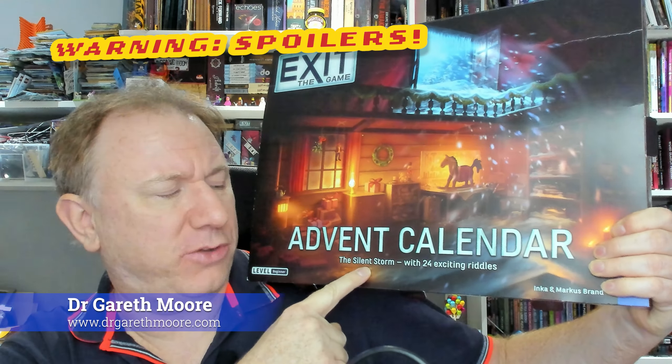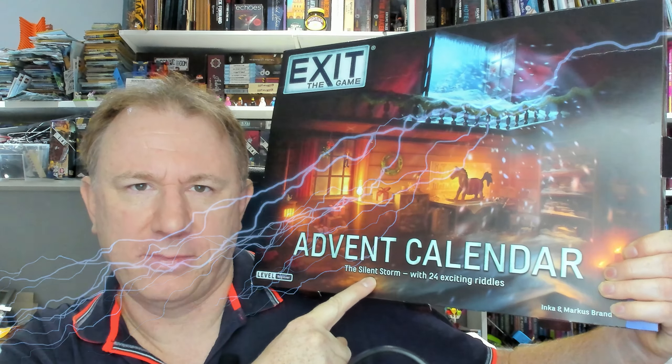Hello, I'm Dr. Gareth Moore and I'm a puzzle and brain training author, but in this video I'm going to be solving this — the Exit the Game advent calendar for 2023, The Silent Storm.